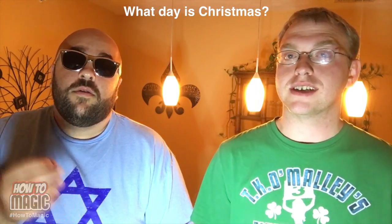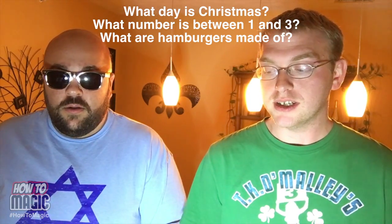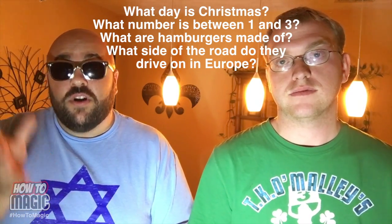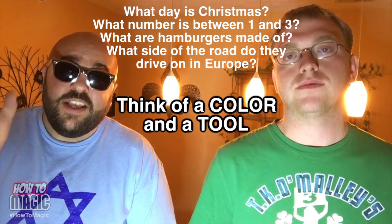Your first step for the red hammer mind reading trick is to write down the prediction on a piece of paper, fold it up, and hand it to them. First question: what day is Christmas? Next: what number comes between 1 and 3? Then: what are hamburgers made of? Then: what side of the road do they drive on in Europe? Your last question is to tell them to think of a color and a tool quickly, give the first answer that pops into their mind, and say it out loud. There's something about that series of questions that fires the proper synapses in the brain that makes people say red and hammer.